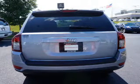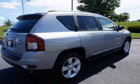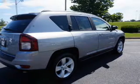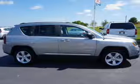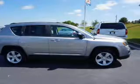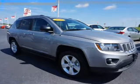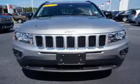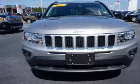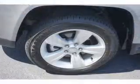The features include auto-dimming mirrors, roof rails, independent suspension, brake assist, traction control, stability control, anti-lock brakes, and hill start assist. Inside you'll find Bluetooth connectivity, auxiliary input, steering wheel controls, curtain head airbags, front airbags, side airbags, child safety locks, adjustable tilt steering wheel, iPod integration, and cruise control.